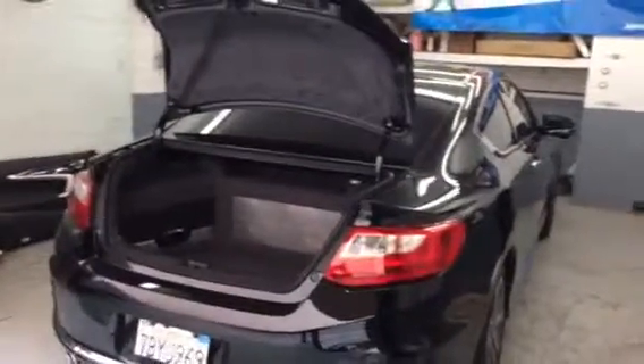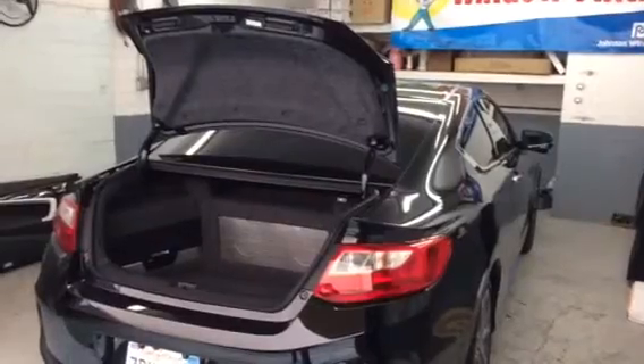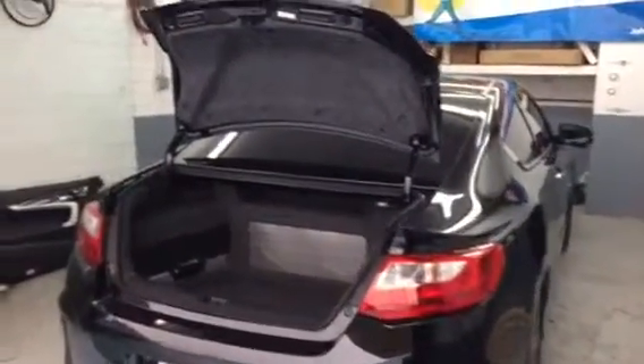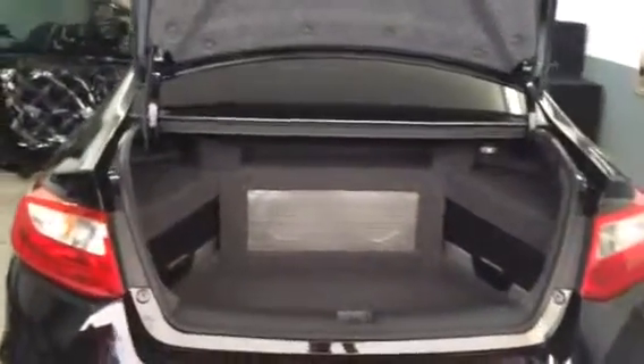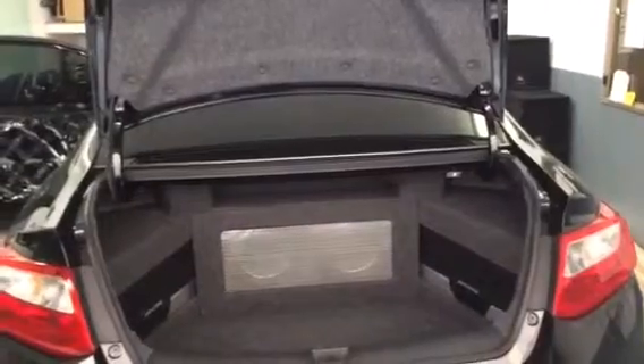Hey YouTube, it's Richard coming to you from 2410 Wilshire Santa Monica, Allen Ed's Auto Sound. This is a third stage of a car we're completing. You can look in the back and see the Alpine amplifiers that we dressed up in the back, with two W6 JLs.